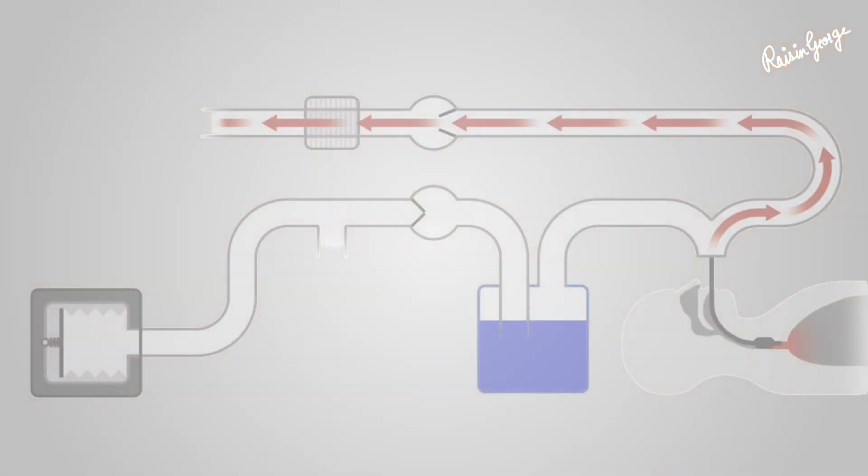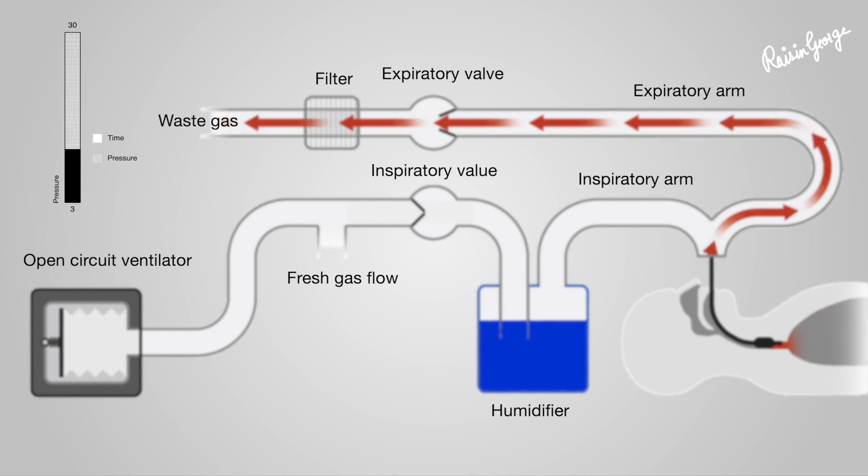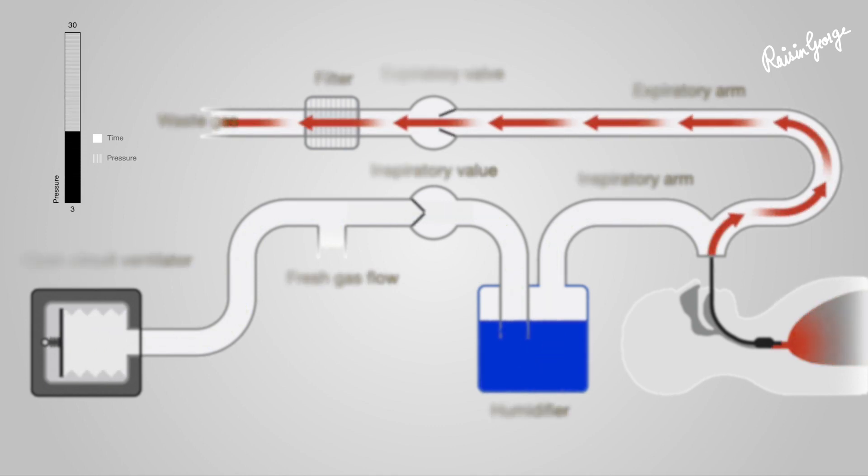A ventilator can deliver oxygenated air to the lungs and can help reduce the elevated level of carbon dioxide in the body. The device is typically connected to the patient through a tube inserted into the mouth or nose and down the windpipe. This allows the ventilator to move air into and out of the lungs.